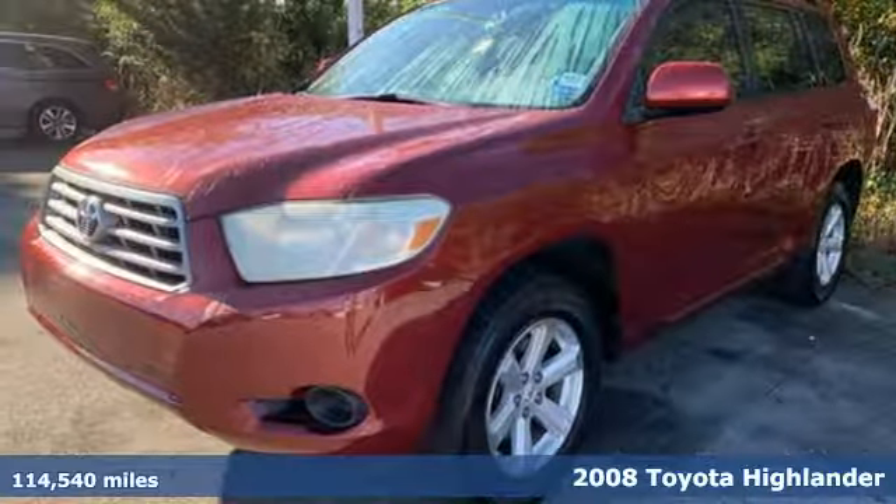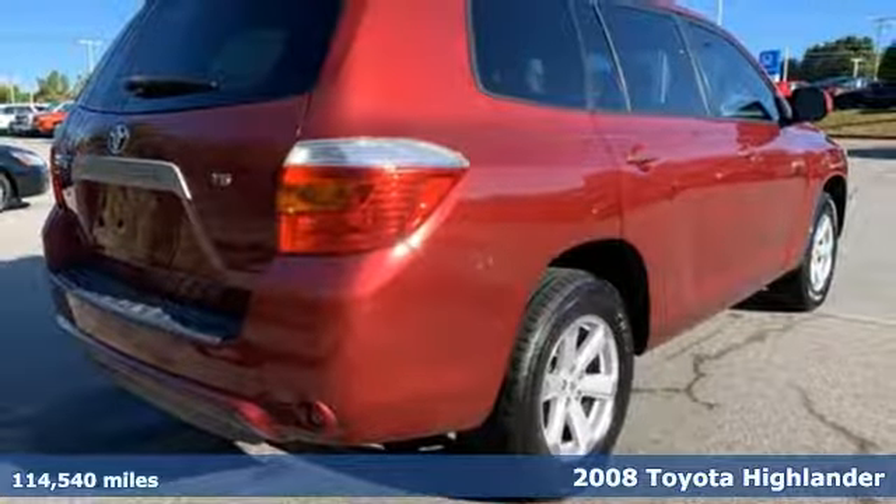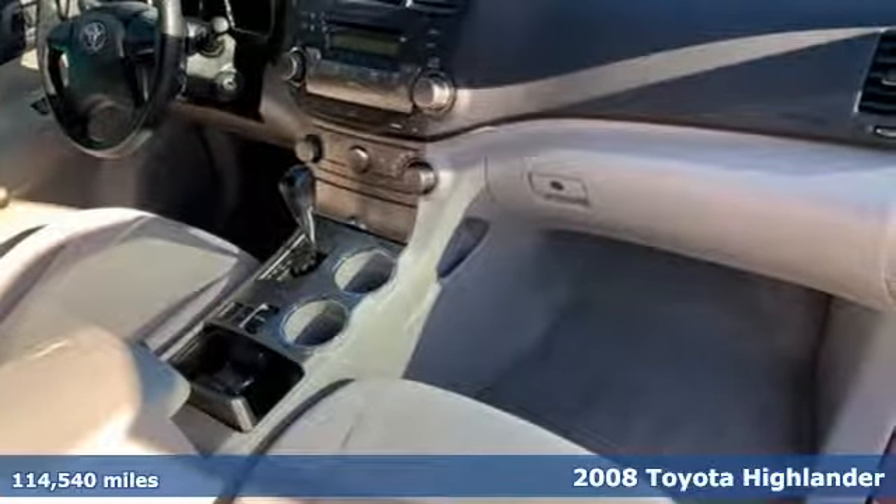Here's a 2008 Toyota Highlander. Toyota: steered by ingenuity, driven by passion. And get ready for an impressive combination of features.